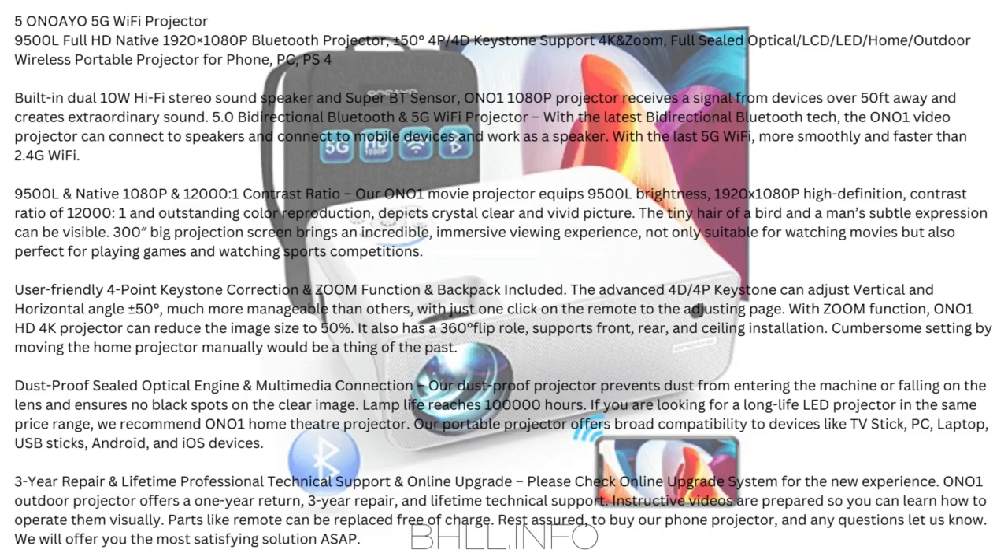If you are looking for a long-life LED projector, we recommend the Ono 1 Home Theater projector. Broad compatibility with TV stick, PC, laptop, USB sticks, Android, and iOS devices. 3-year repair and lifetime professional technical support with online upgrade available. The Ono 1 Outdoor Projector offers 1-year return, 3-year repair, and lifetime technical support. Instructive videos are prepared so you can learn how to operate visually. Parts like the remote can be replaced free of charge. Any questions, let us know.